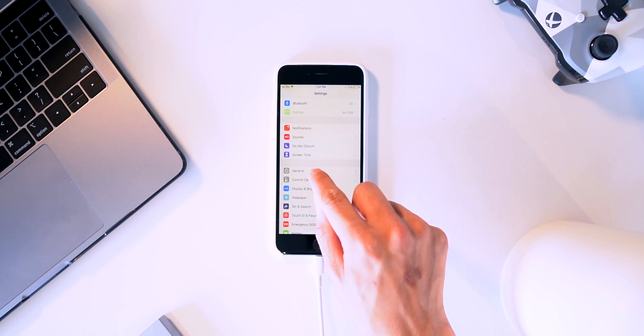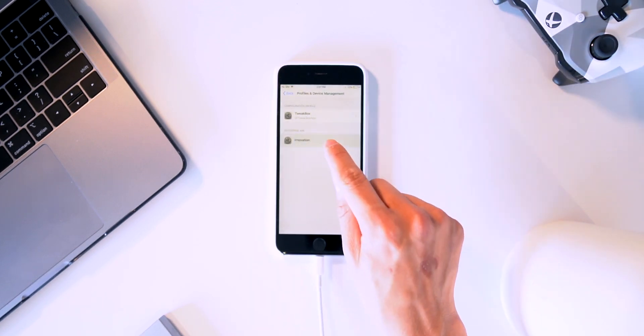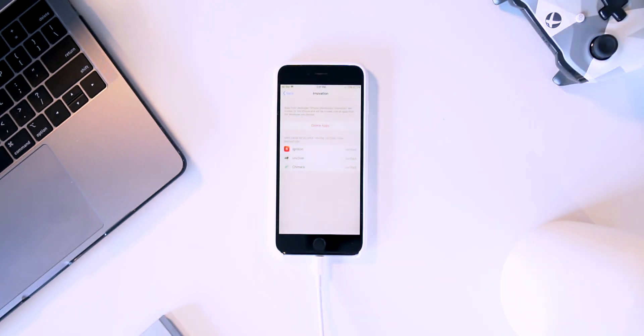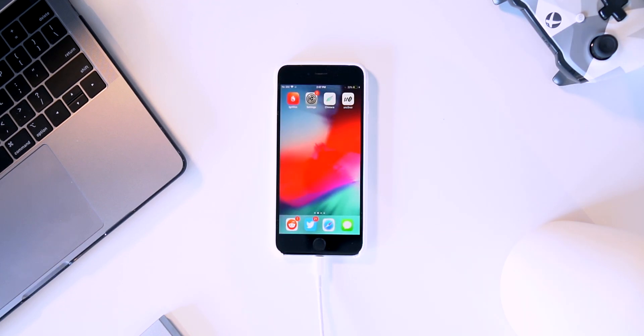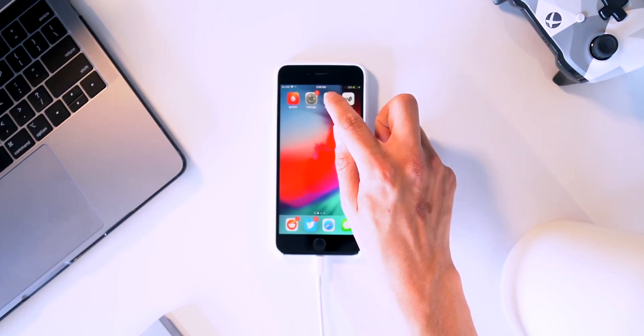Once downloaded, before we can open these we have to go into the Settings app, navigate to General > Profiles and Device Management, and trust the developer certificate. Once trusted, we can launch the jailbreak utility. This is what Uncover looks like — I went over the new UI in my previous video, it looks pretty sweet.